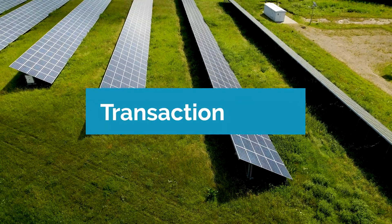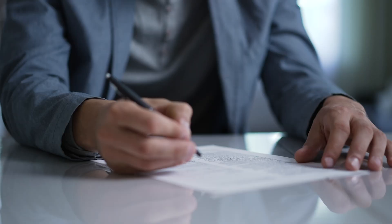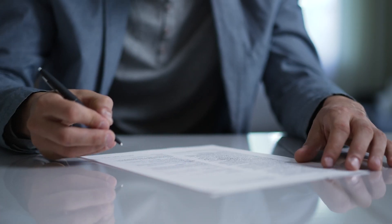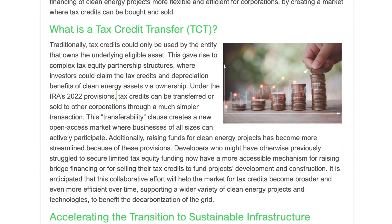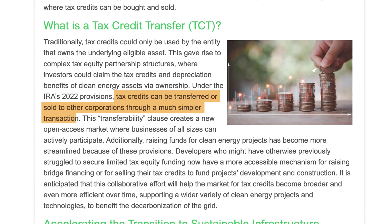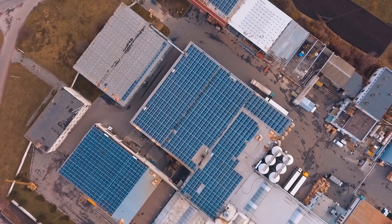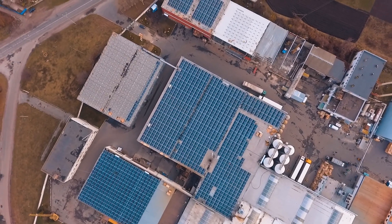The next point of comparison is transaction costs. Tax equity investments typically involve an intricate web of legal and financial structures, which greatly increases the complexity and can ultimately increase the transaction costs. This means it can be hard to make the most of a million-dollar tax break if you end up having to spend a substantial portion of that on legal fees. Conversely, tax credit transfers are relatively simpler in transaction structure, potentially reducing a great deal of transaction costs — but this can vary from project to project depending on the complexity of the agreement.